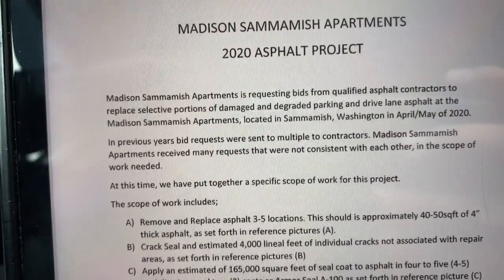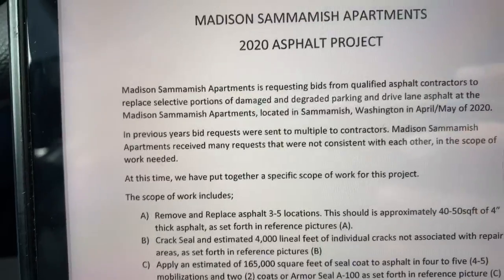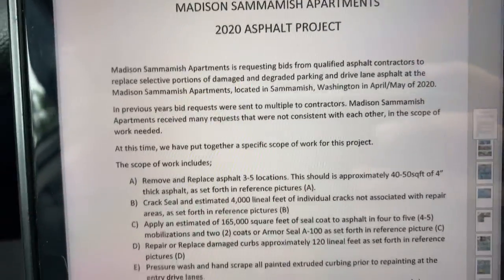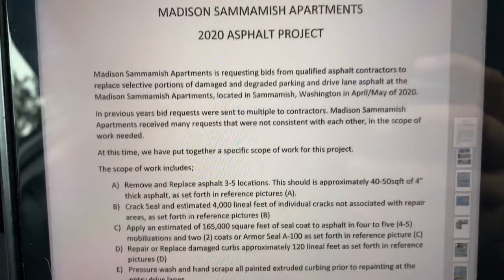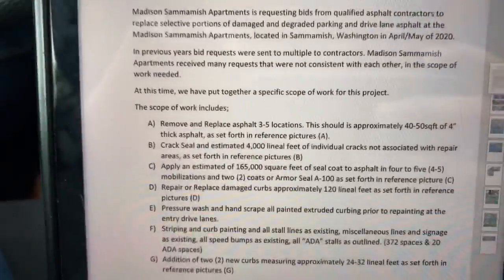I bid this job last year to Robert Henry and all the bids came in apples to oranges. So they only invited a select amount of people to rebid this year, and we were one of them. They made the job more specific so that way we could do apples to apples on the bidding.